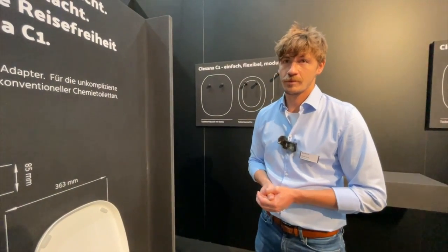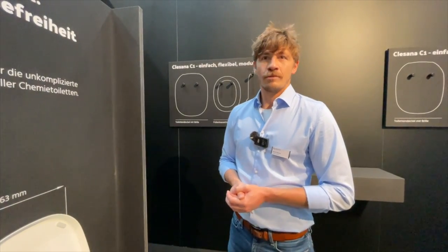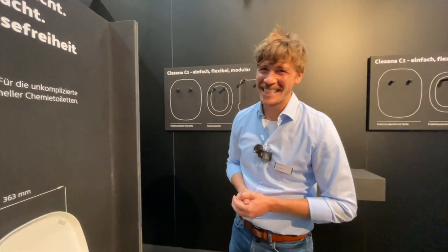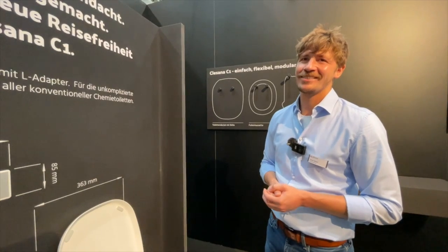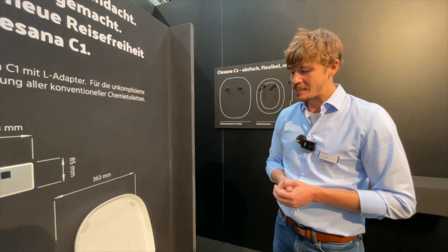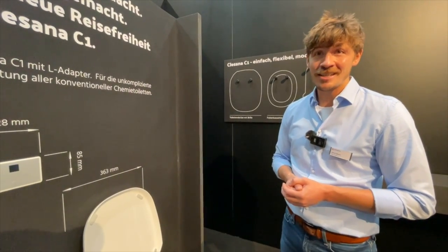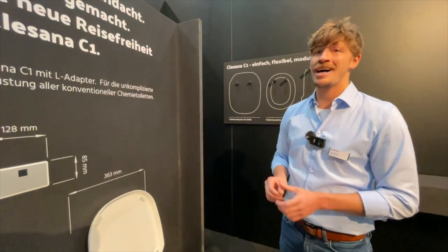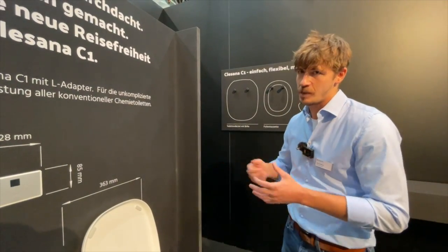Das steigert definitiv die Autarkie auf eine ganz einfache Art und Weise, weil ich letztlich diese abgepackten Tüten in einer größeren Tüte in ein Körbchen in meiner Heckgarage sammeln kann, bis ich am nächsten Restmülltonnen vorbeikomme. Da leere ich das einfach aus. Bei Tankstellen sind für LKWs auch Entsorgungsstationen vorhanden, wo kontrolliert abgeholt und der Müllverbrennung zugeführt wird. Da läuft man dann auch nicht Gefahr, dass man nicht weiß, was mit dem ganzen Thema passiert.